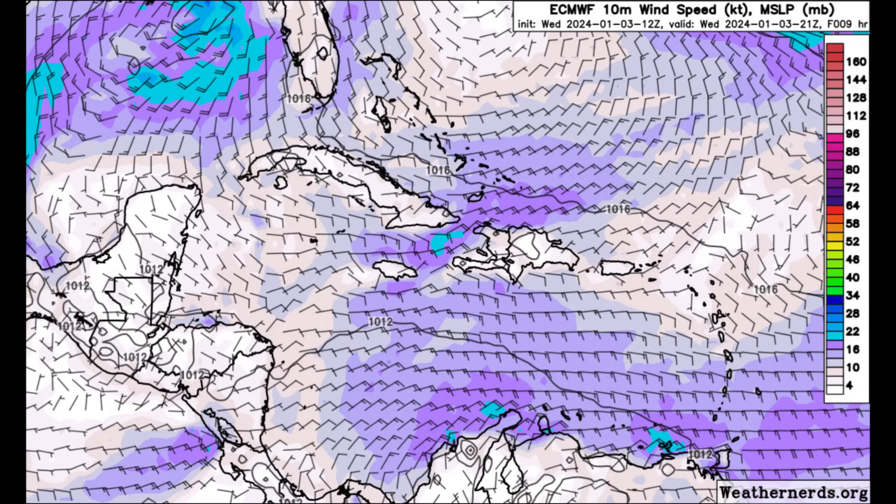Other windy areas include the southern Bahamas, the Turks and Caicos Islands, northern Hispaniola, and Jamaica. The ABC islands have also been windy, and later today the southeastern Caribbean islands — Trinidad, Tobago, Barbados, and much of the Windward Islands — may also get a bit windy, with those stronger winds coming in from the east. Things are a bit quieter in the northeast Caribbean and over portions of Central America.